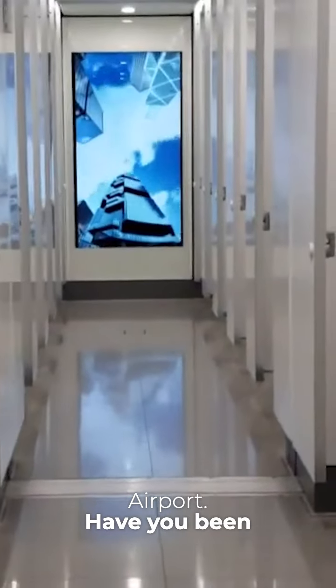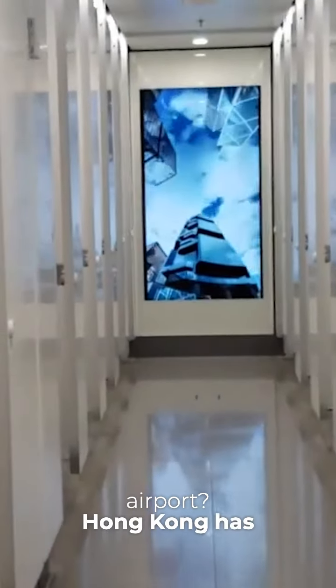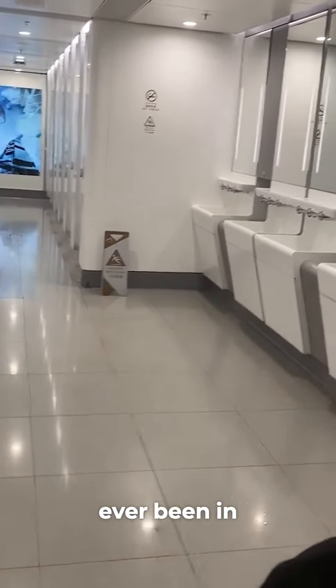The airport is Hong Kong International Airport. Have you been there, or do you want to visit? Hong Kong has the cleanest bathrooms I've ever been in.